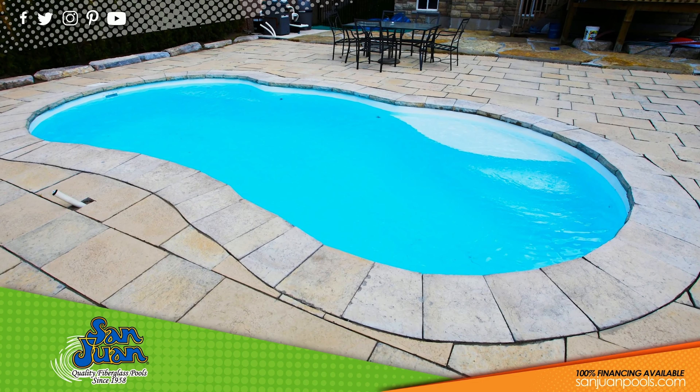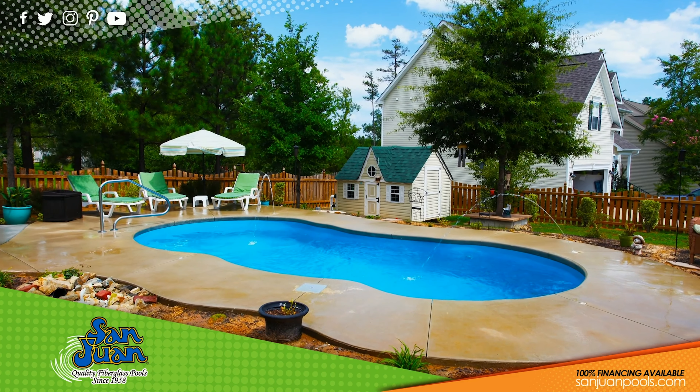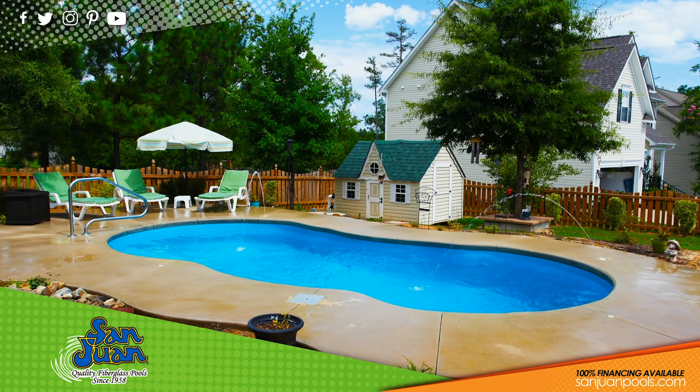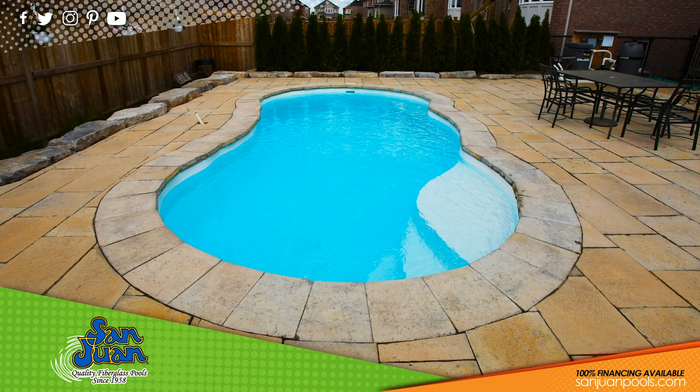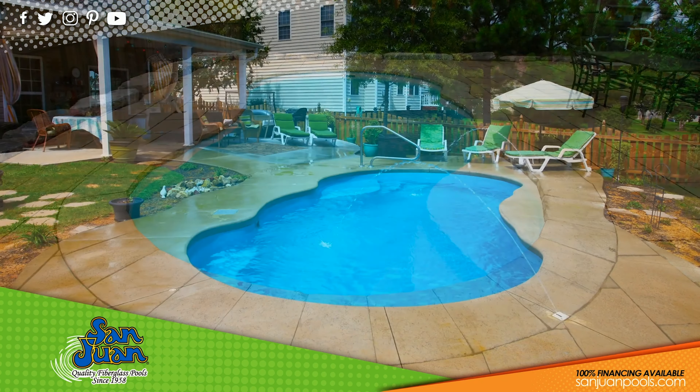Bringing it all together, we recommend the Leilani to a homeowner who is working with a small space or economy budget. It's a great swimming pool for recreational swimming and reconnecting to the great outdoors. This swimming pool is perfect for a small to medium-sized family that wants a great place to respite from life's hustle and bustle.